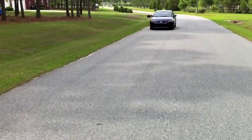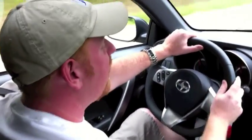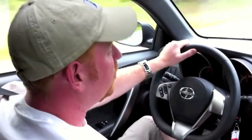Braking performance is good too, with a 70 to 0 length of just 171 feet. But the best part about driving this Scion TC is the handling. It's got front struts and a rear multi-link suspension and it sticks to the road like glue.